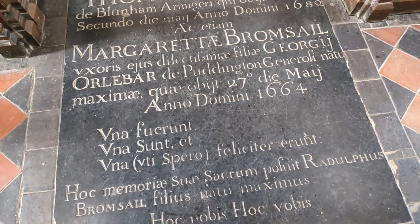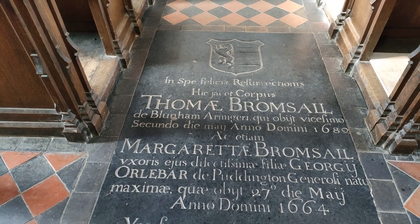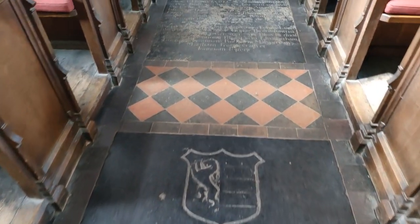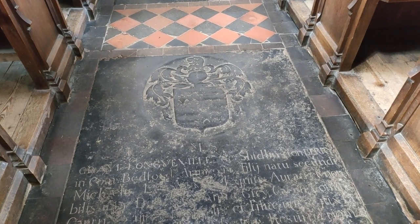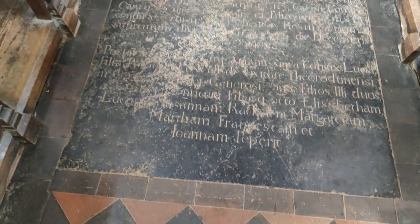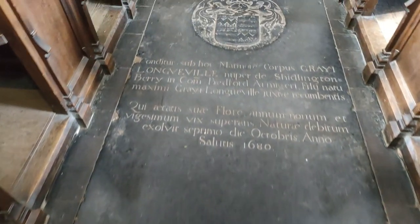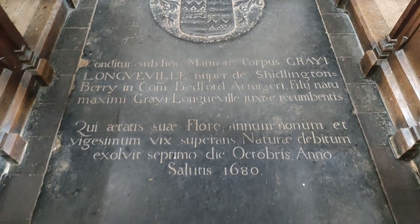We have several memorial stones in the floor — Thomas Bramsall, Margaret Bramsall — this dates back to 1664 and 1668. We have another one here: Graham and Gray Longville. Did we see his name somewhere on the list of rectors? I'm not too sure. And yet another one here — another Longville, and that dates back to 1680.